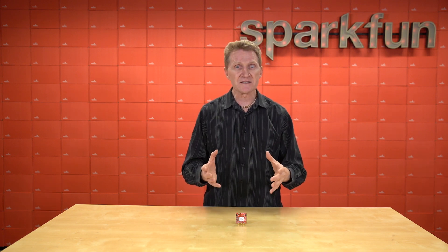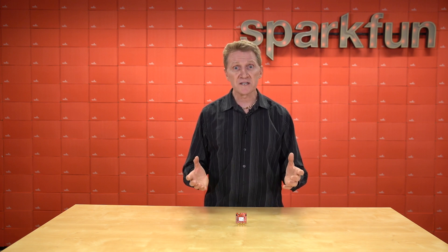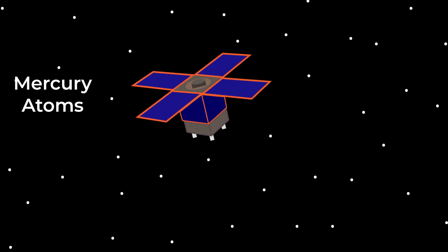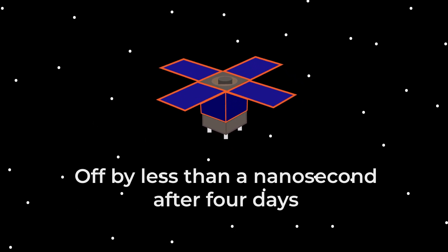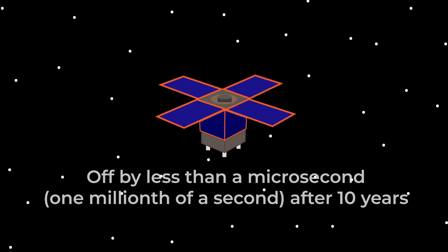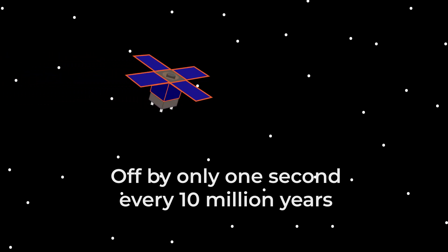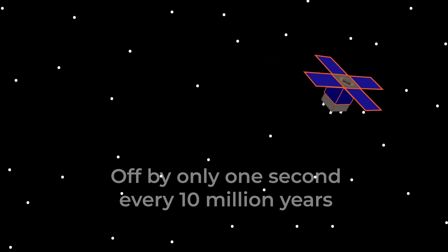Even though cesium is the standard and has been since 1967, it's not the only element that can be used in atomic clocks. NASA's Deep Space Atomic Clock, launched in 2019, uses mercury atoms, and that clock will be off by less than a nanosecond after four days, and less than a microsecond — one millionth of a second — after 10 years. And if we want to talk long term, we're looking at a clock that will be off by only one second every 10 million years. While that seems impressive, it's nothing compared to the most accurate atomic clocks we have here on Earth.